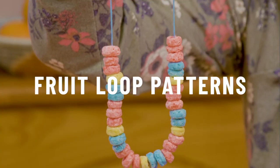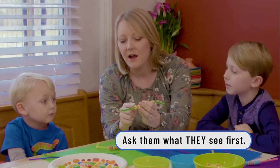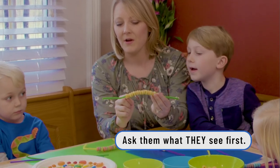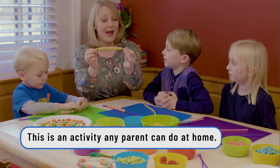Okay guys, we have something really cool to do today — we are going to do patterns. Silas, do you know what a pattern is? What do you see? What color is first? Yellow. Yellow, and then what color? Orange. It repeats itself. That's right — patterns repeat themselves.